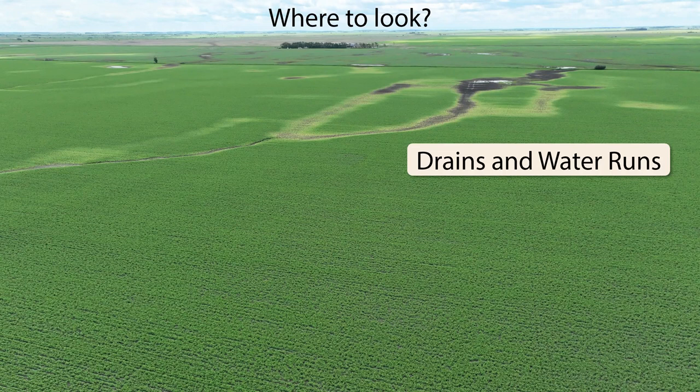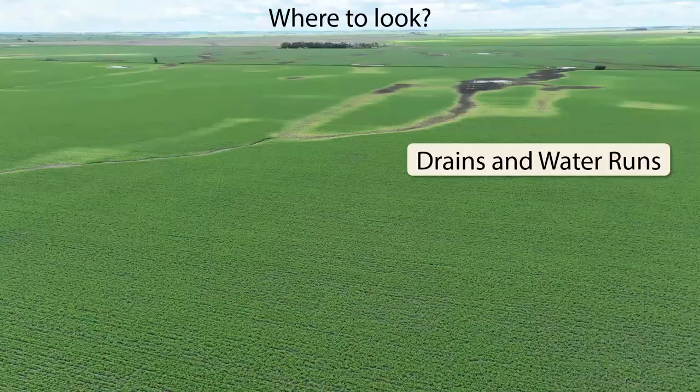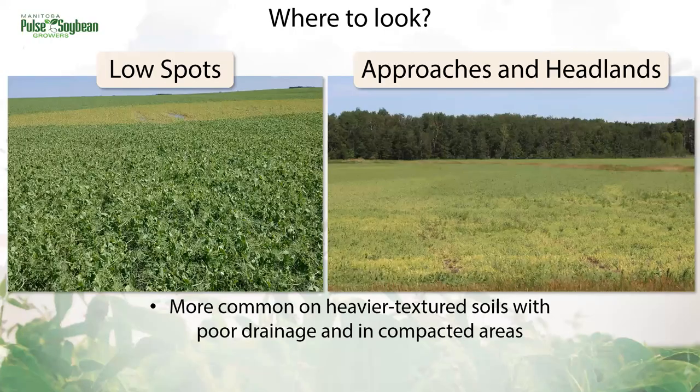Generally, places to look are those that are holding or accumulating water, like drains and water runs. We can also look at low spots, approaches, and headlands where there's been more compaction and water is held. At the end of the day though, peas will tell you where to sample — they'll be yellowing in that area generally.